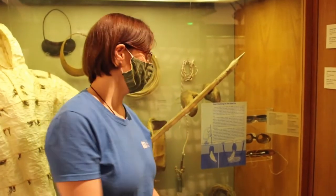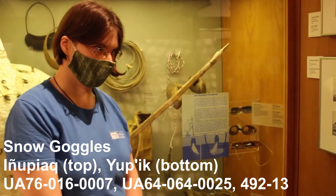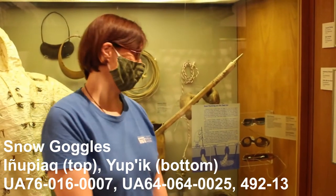Our next objects are these three pairs of snow goggles. Yupik and Inupiaq people in Alaska use these snow goggles to help while they're traveling on the snow, to prevent the bright snow from blinding them.